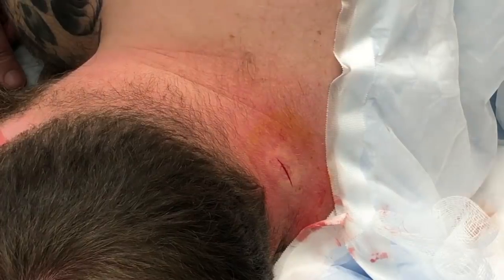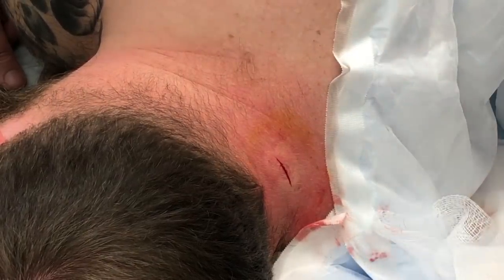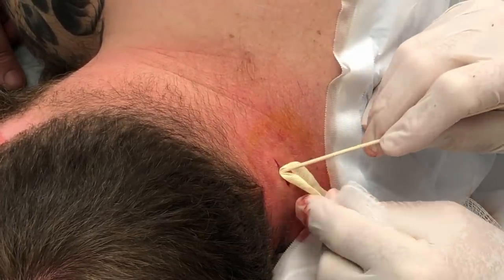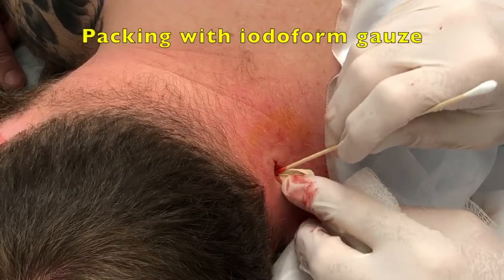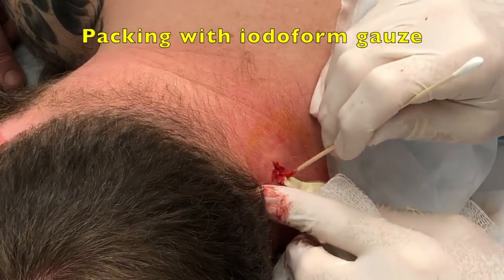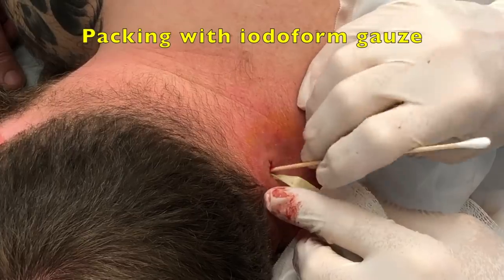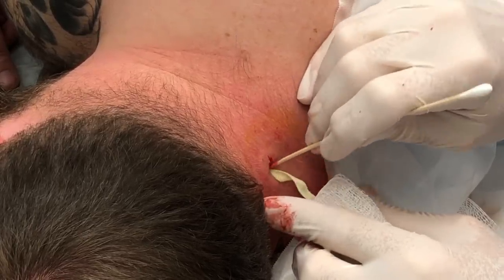Now we're going to put a little gauze in here — if I can find the end — and the gauze you'll just leave in and come back on Monday. Then we'll remove the gauze and check it out and repack it.